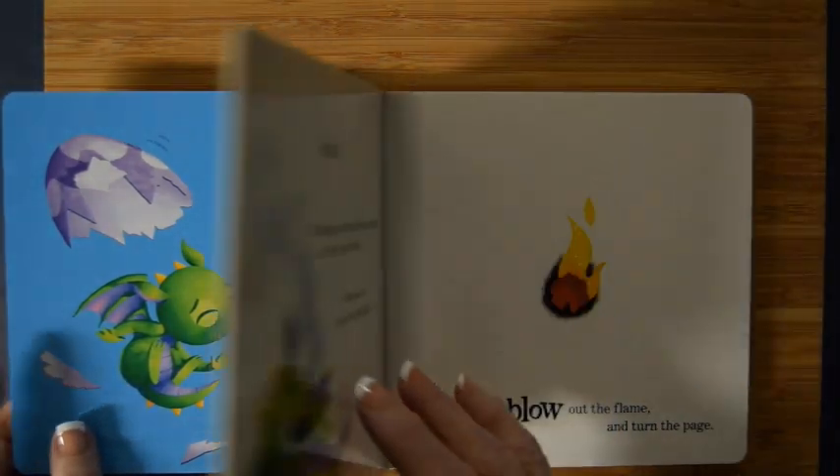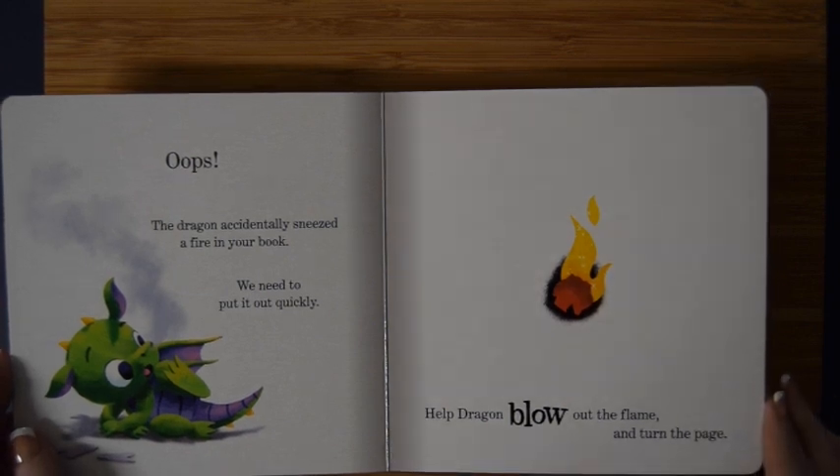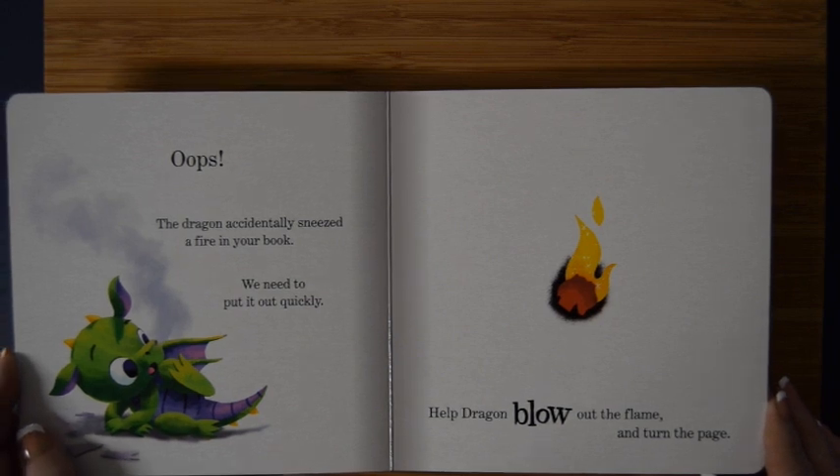Oh no, we made the baby dragon sneeze! Whoops, the dragon accidentally sneezed fire in your book. We need to put it out quickly! Help dragon blow out the flame and turn the page. Will you help Ms. Dorothy blow the fire? Ready — one, two, three!